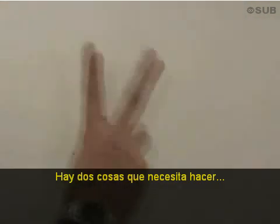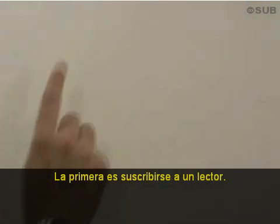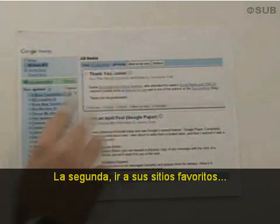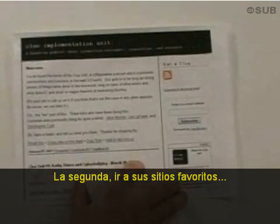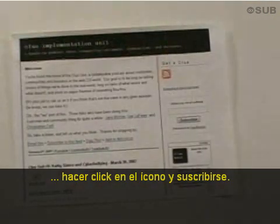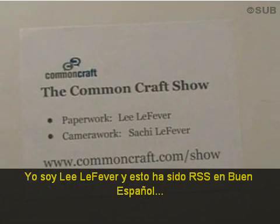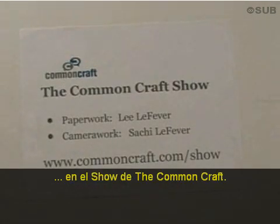A quick recap — there are two things you need to do. Number one: go sign up for a reader. Number two: go to your favorite websites, click on the icon, and subscribe. This has been RSS in plain English on the Common Craft Show.